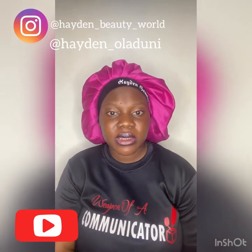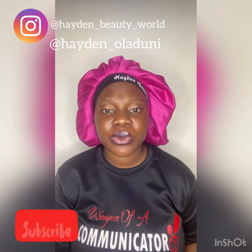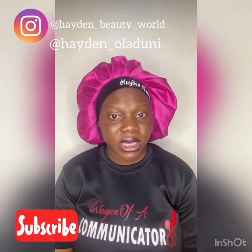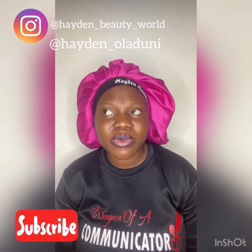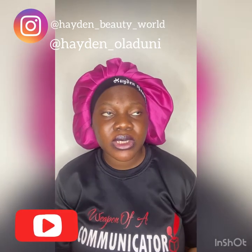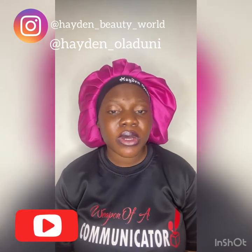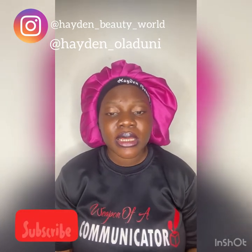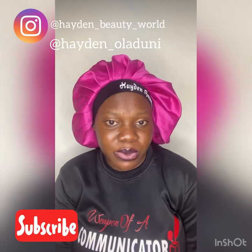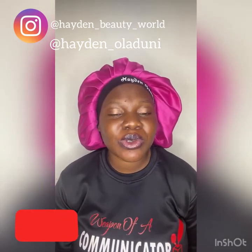Hi guys, so I'm making this video to do a review of a new supermarket here in Ilan. I wouldn't really call it a mini supermarket — let me call it a mini mall, because the location is at Express, and the mall is really something.